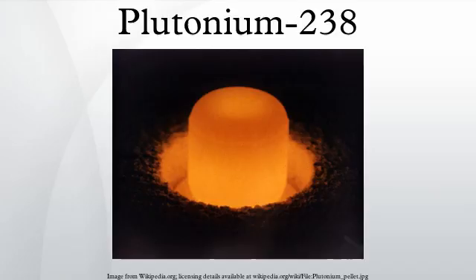Reactor-grade plutonium from spent nuclear fuel contains various isotopes of plutonium. PU-238 makes up only one or two percent, but it may be responsible for much of the short-term decay heat because of its short half-life relative to other plutonium isotopes. Reactor-grade plutonium is not useful for producing PU-238 for RTGs because difficult isotopic separation would be needed.